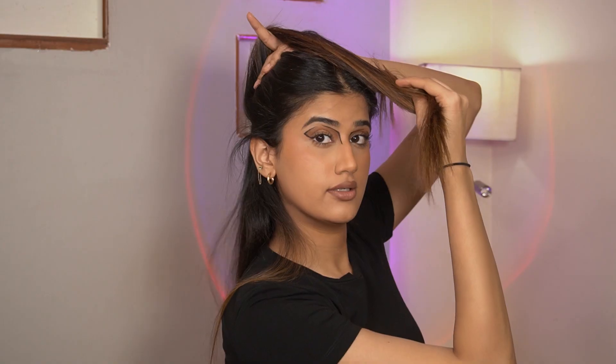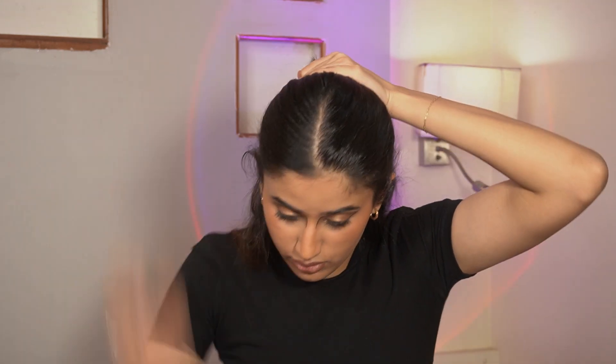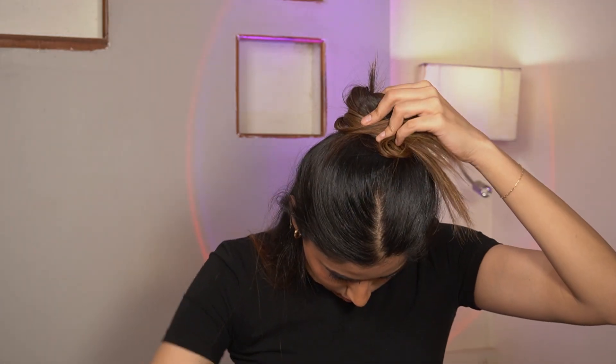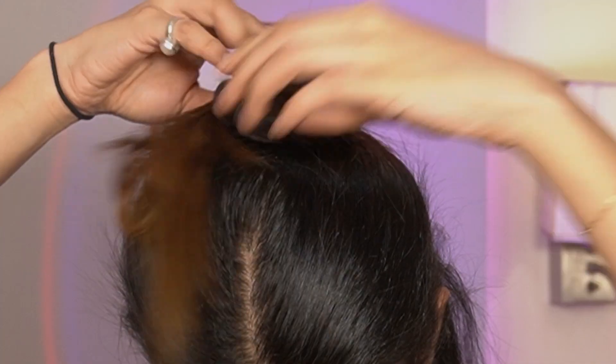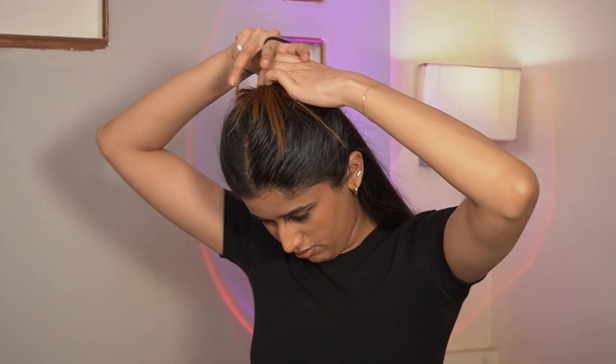Okay, I just tried the next hairstyle off camera and it worked in like seconds — I hope it does the same now. So this is the next hairstyle: middle partition, then section your hair into two — it doesn't have to be perfect. I tried the same thing off camera in one second but it's taking forever here. Six and a half hours later... rubber band.